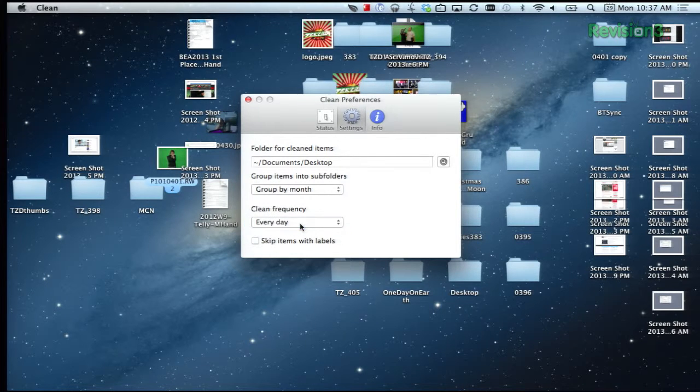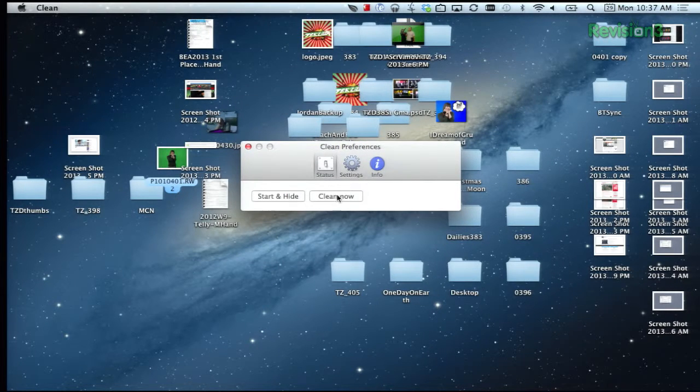It just cleans your desktop. You can also tell it to ignore certain items if they have a label attached to them. So if there's something you don't want sorted, that would be how you would keep it on your desktop.